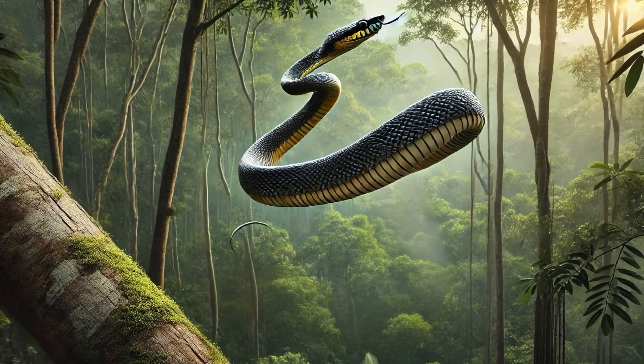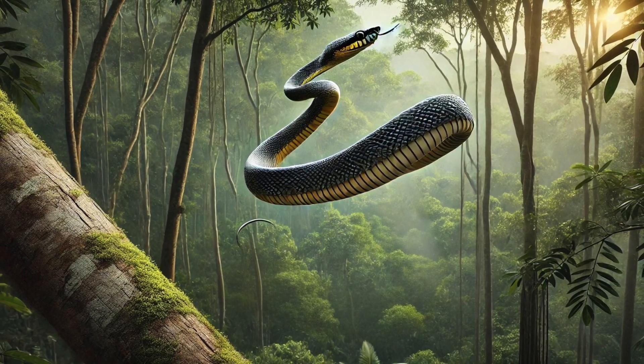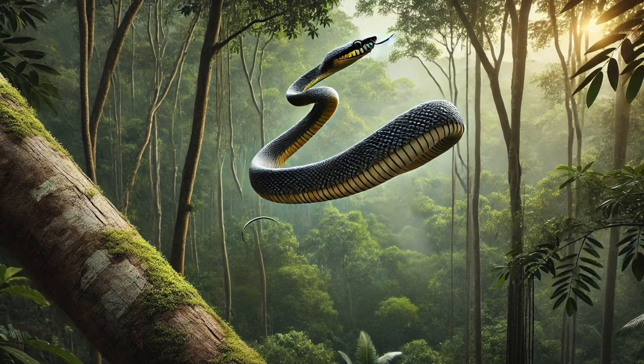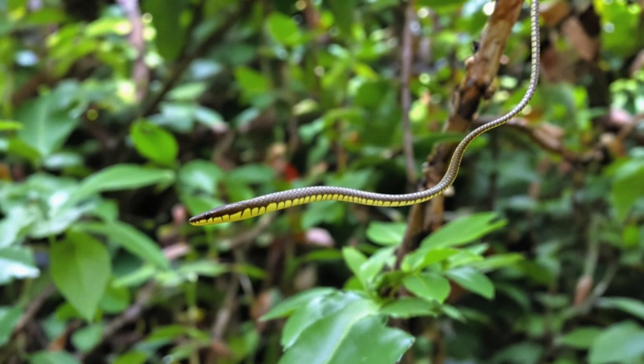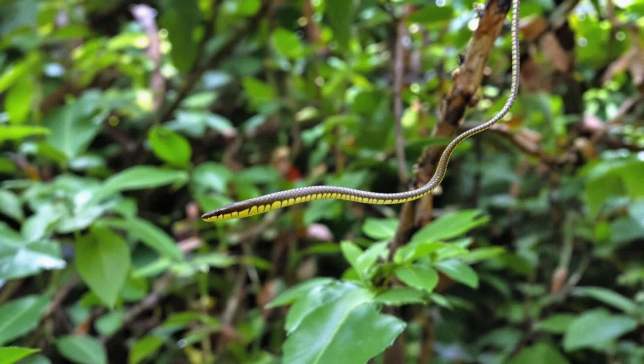Number 5. Wait a second! Did that snake just fly? The paradise tree snake can flatten its ribs and use its body like a parachute, gliding up to 100 feet through the air. This helps it hunt for food and escape predators in the rainforest. It's the closest thing to a real-life flying serpent!